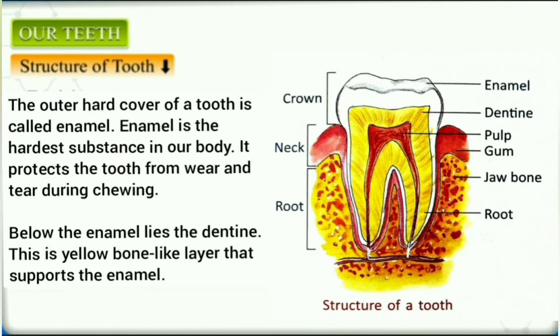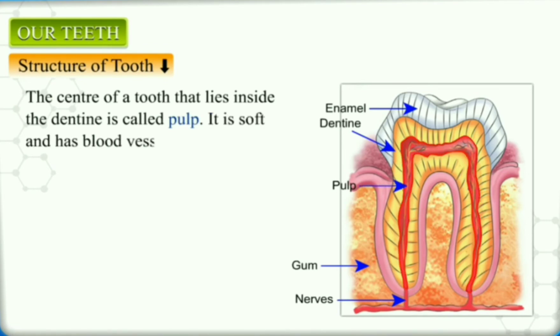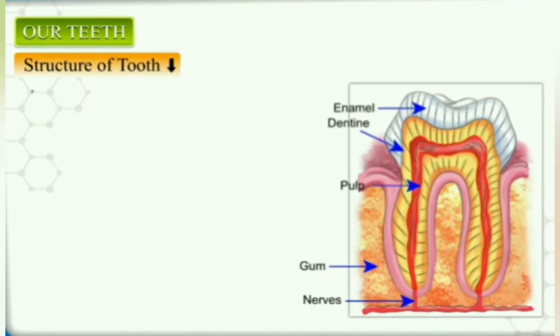The outer hard cover of a tooth is called enamel. Enamel is the hardest substance in our body and it protects the tooth from wear and tear during chewing. Below the enamel lies the dentine, a yellow, bone-like layer that supports the enamel. The center of a tooth that lies inside the dentine is called the pulp. It is soft and has blood vessels and nerves. The nerves are connected to the gum through a hole in the root, and these nerves help us feel a toothache.